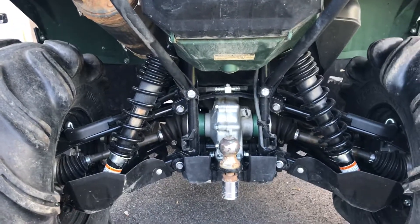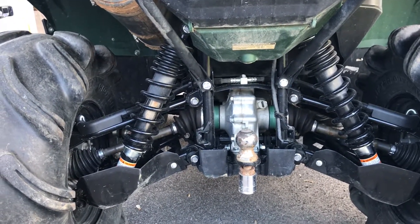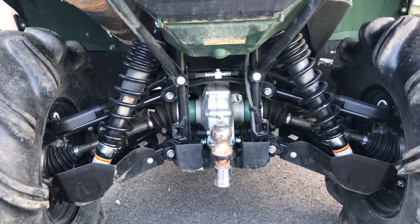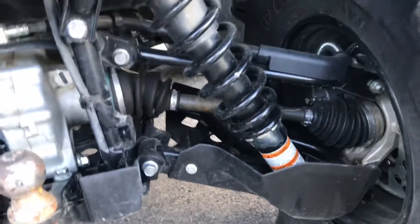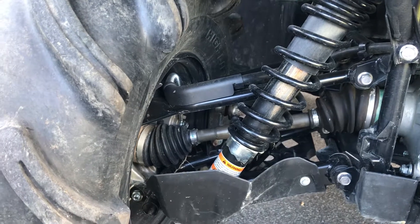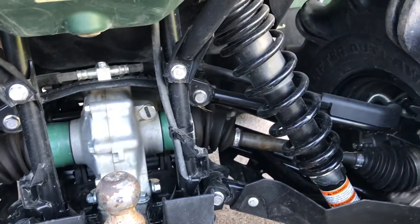Now the back suspension is like the Honda — weed catchers — but works good, it's comfy. Looks like it's got long axles on it in the rear. Nice boots on the CVs, they look nice and soft.